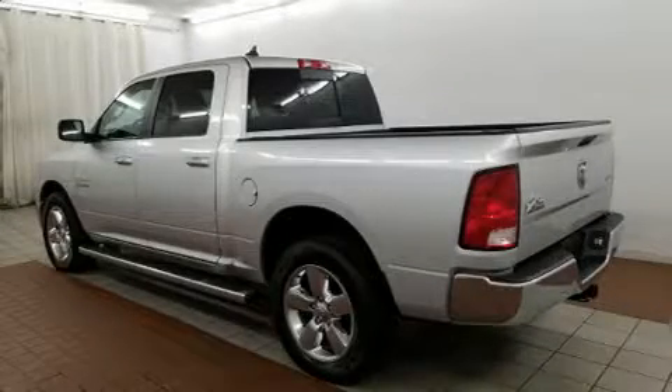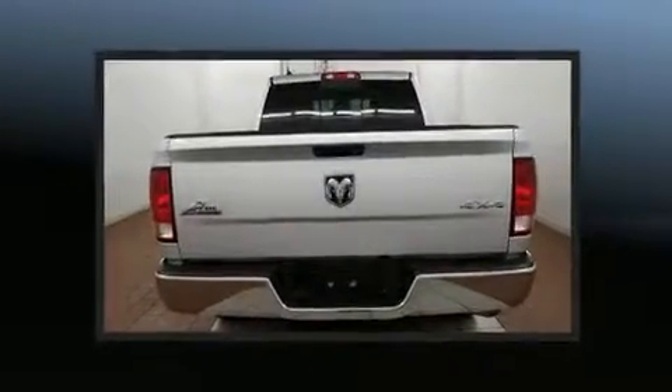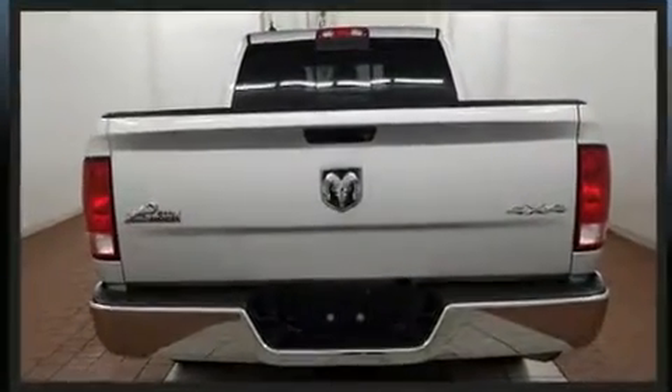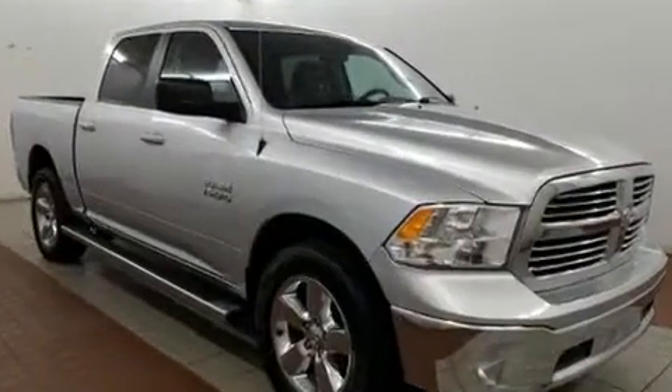The 2015 Ram 1500. Smooth gear shifts are achieved thanks to the refined six-cylinder engine, and for added security, dynamic stability control supplements the drivetrain. Four-wheel drive allows you to go places you've only imagined.